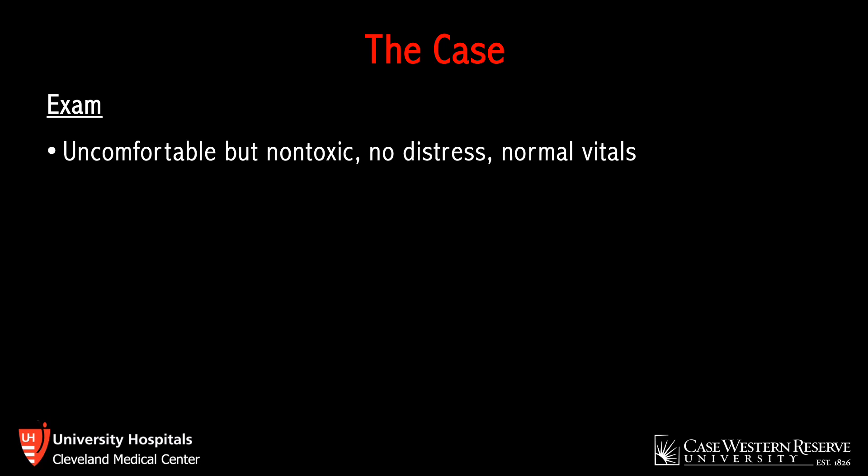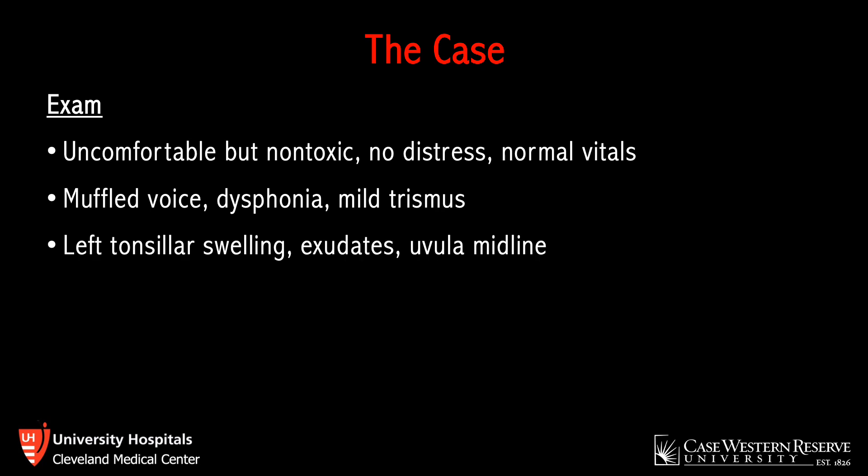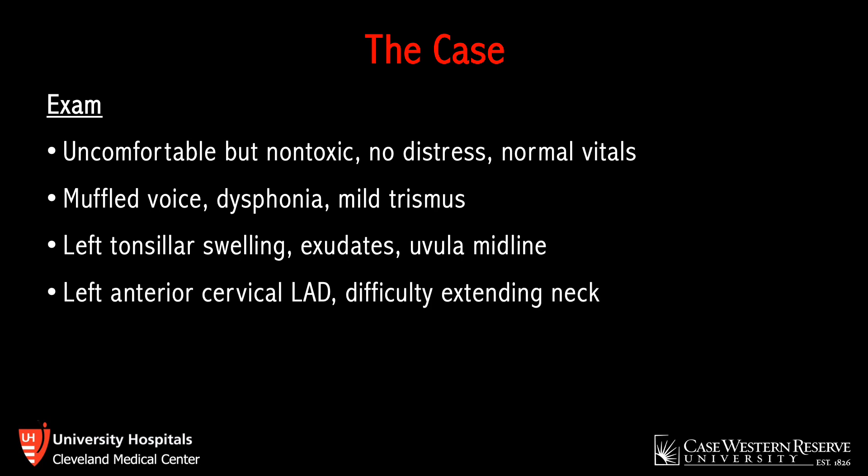On exam, he had normal vitals. He was uncomfortable but non-toxic appearing and in no distress. He did have a muffled voice, mild dysphonia, and mild trismus when asked to open his mouth. His oropharyngeal exam revealed left tonsillar swelling with exudates. His uvula was midline. He also had left anterior cervical lymphadenopathy and difficulty extending his neck. There were no signs of airway compromise, and he was controlling his secretions without difficulty.